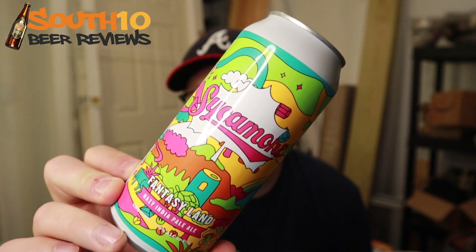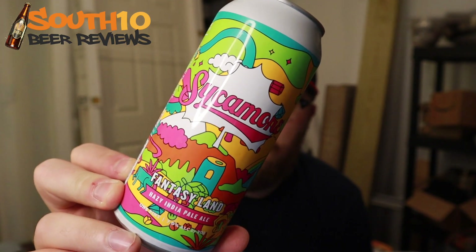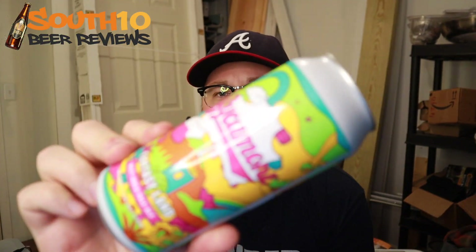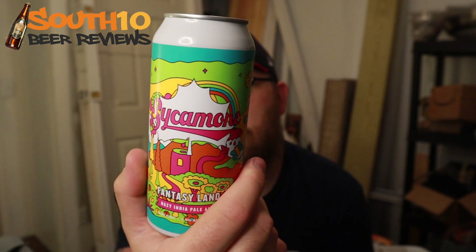Tonight we got another review and this is going to be another beer from Sycamore. This is going to be Fantasy Land. 7% alcohol by volume. Really colorful label here. We've reviewed three or four beers from Sycamore, who's out of Charlotte, North Carolina. And they do some pretty solid stuff.